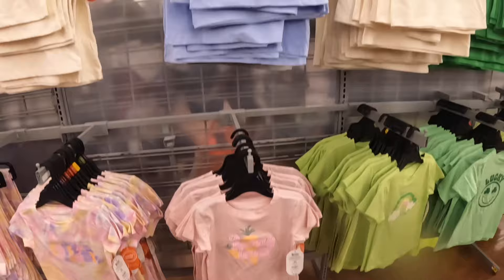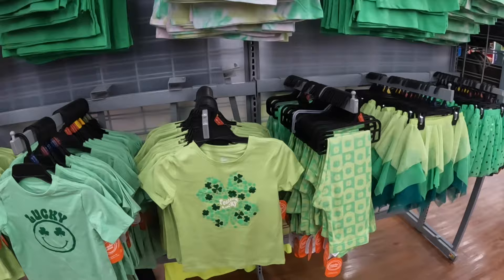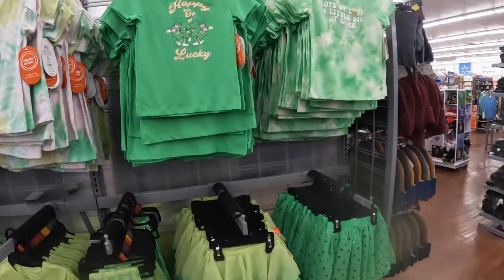And then they have the St. Patrick's Day tops, pants, the skirt — Happy Go Lucky.